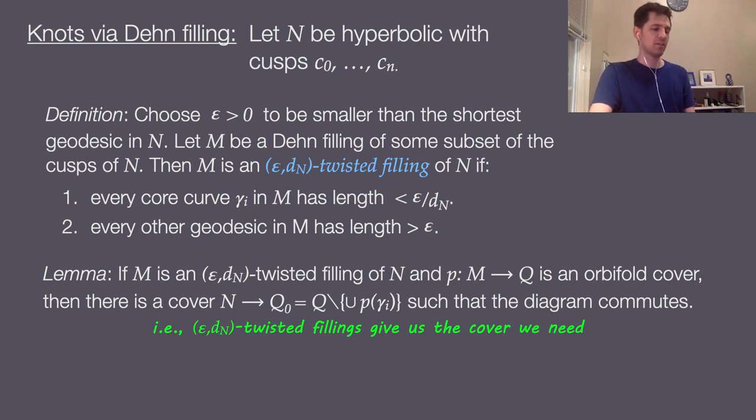This definition is motivated by geometric convergence. By Thurston's theorem, if we do sufficiently long Dehn fillings — meaning the filling curve lengths in the Euclidean metric on the filling torus go to infinity — then the filled manifolds converge geometrically to the unfilled manifold, and the core geodesic lengths converge to zero. So eventually in such a sequence, these fillings will be epsilon-D_N twisted fillings.